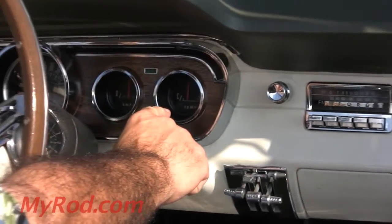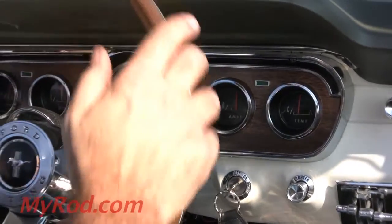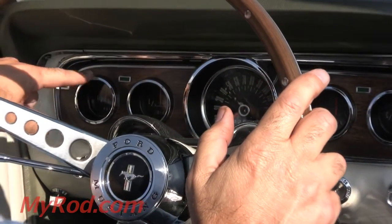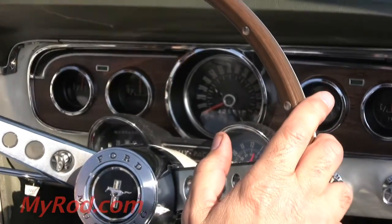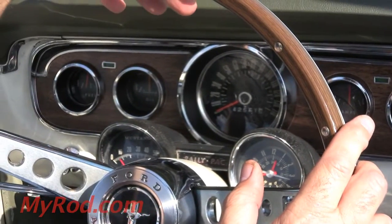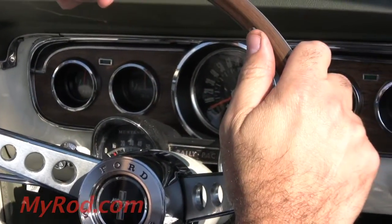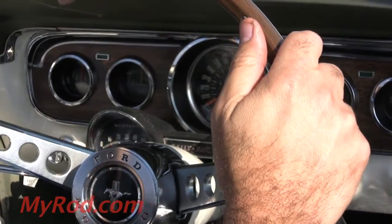Temperature gauge works, car does not run hot at all. Amp meter works, car's charging. You've got great oil pressure. Gas gauge works. Speedometer showing 42,551 miles at the time of this video — could be 142. Of course it's restored; it has less than a thousand miles since its total restoration.